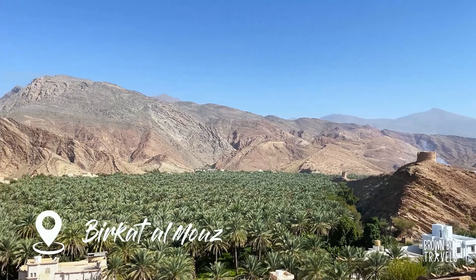My last stop in Oman was the beautiful village of Mizpah Labriyin, followed by the Jibrin Castle and then the Pearl of Islam, Nizwa.